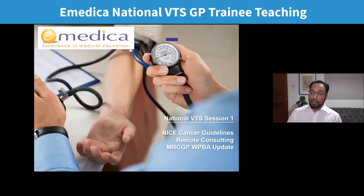Today we're going to cover NICE Cancer Guidelines and do some AKT style questions. We'll do some tips on remote consulting — telephone and video consulting — which we're all doing a lot more of, but also specific tips for the recorded consultation assessment. And then I'll give an update for all of you on big changes to workplace-based assessment and the ePortfolio from August 2020 onwards.